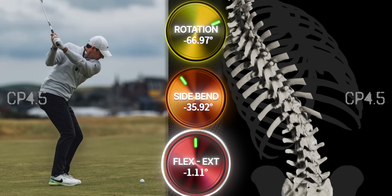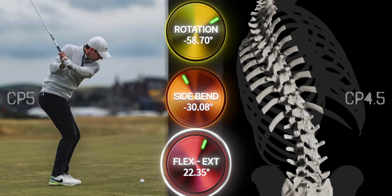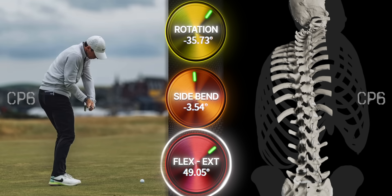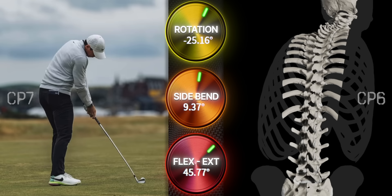Here at checkpoint three, his spine has moved into extension, making way for his higher-than-average rotation. At the end of his transition at the top of his swing, notice how he loses a little bit of his left side bend as he continues to extend and rotate. As he moves down to checkpoint 4.5, his rotation hasn't really changed — his pelvis is rotating his whole body, but his spine rotation hasn't really changed from the top. He's also increased his left side bend, the opposite of the cheerleader move. But look at which dial he's turned the most: he's flexed his spine forward more than 20 degrees in this tiny window of time.